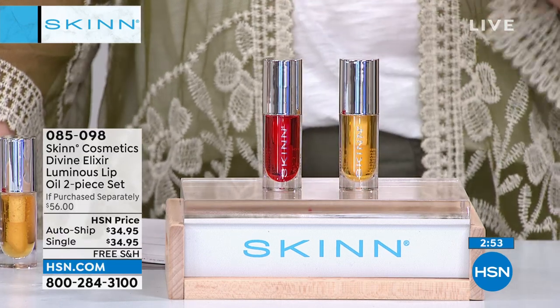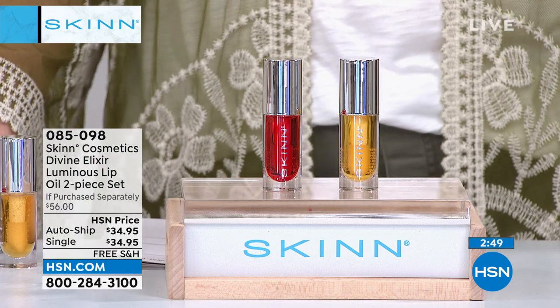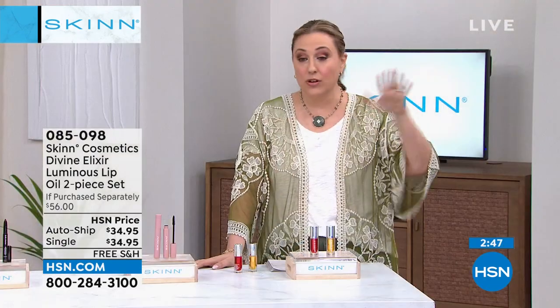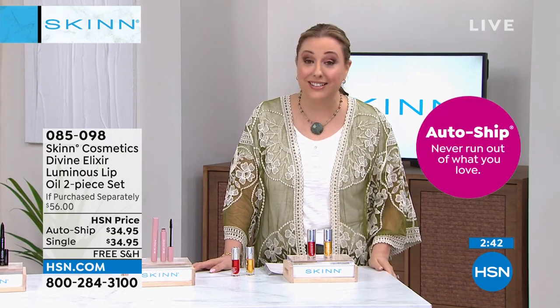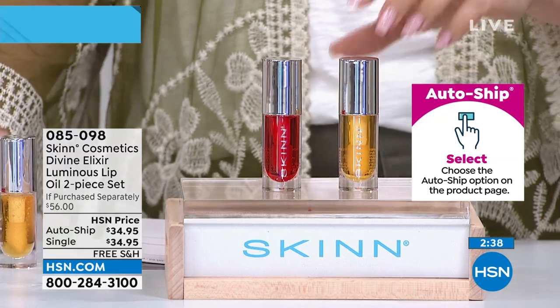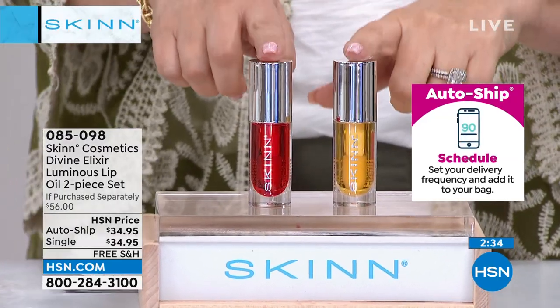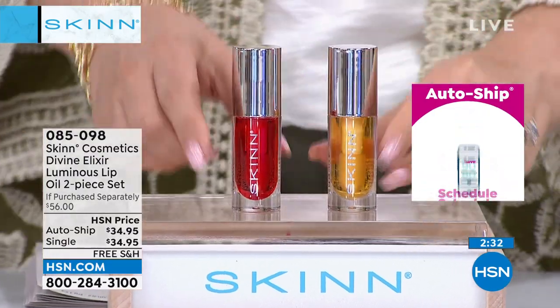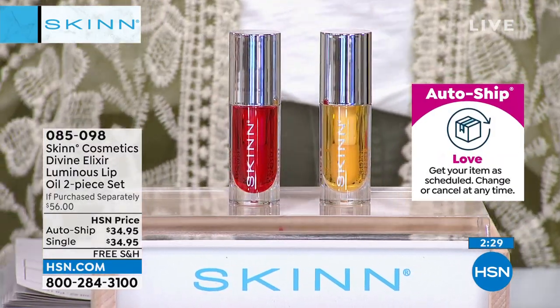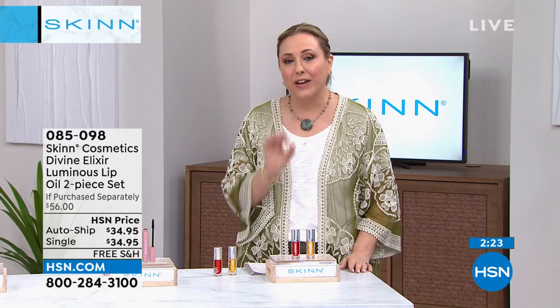We are doing single shipment or auto ship. If you purchase them separately, it would be $56. They're usually $28 each — today you're getting two for $34.95. It's customizable every 60 days, every 90 days, however many you want, to make sure you're never without it.